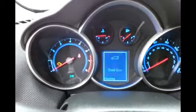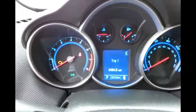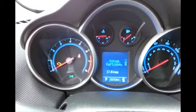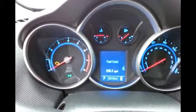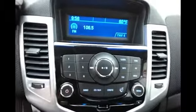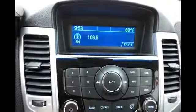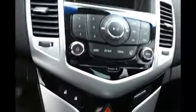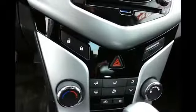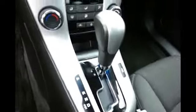Large, easy-to-read gauges with a driver information system, cruise control, CD player, outside temperature display, and easy-to-use heating and air conditioning controls.